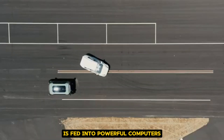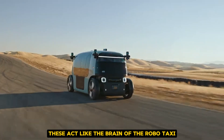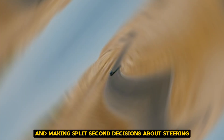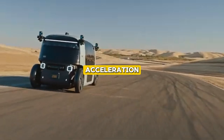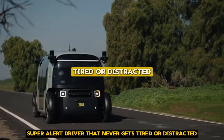All of this sensory information is fed into powerful computers inside the vehicle. These act like the brain of the robo-taxi, processing everything in real time and making split-second decisions about steering, braking, and acceleration. It's like having a super smart, super alert driver that never gets tired or distracted.